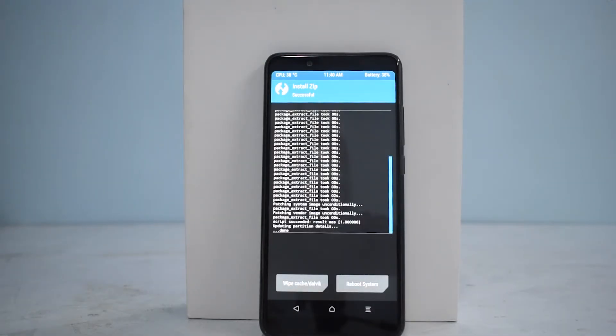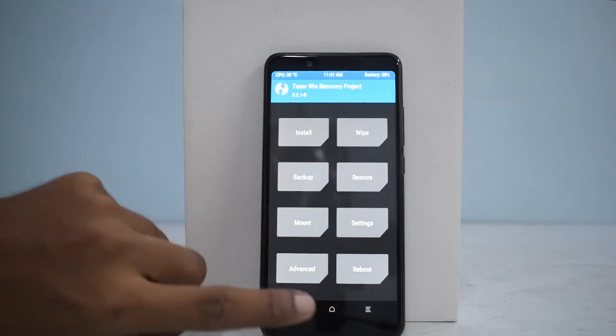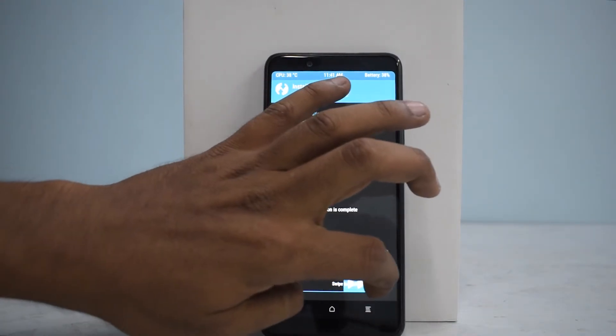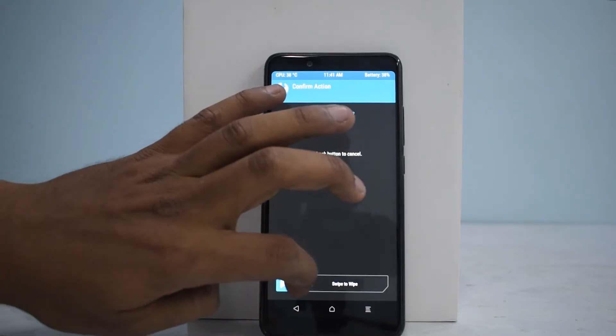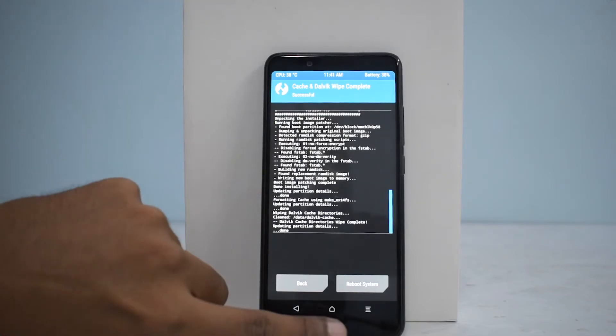The ROM has been successfully flashed. The next thing we need to do is go to Home, tap Install, and select Lazy Flasher — we need to flash this particular zip. This is a small zip; it won't take a long time, about a minute or so. Once that's done, to be safe, we can wipe cache and Dalvik. Once you've flashed Lazy Flasher, you're good to go.